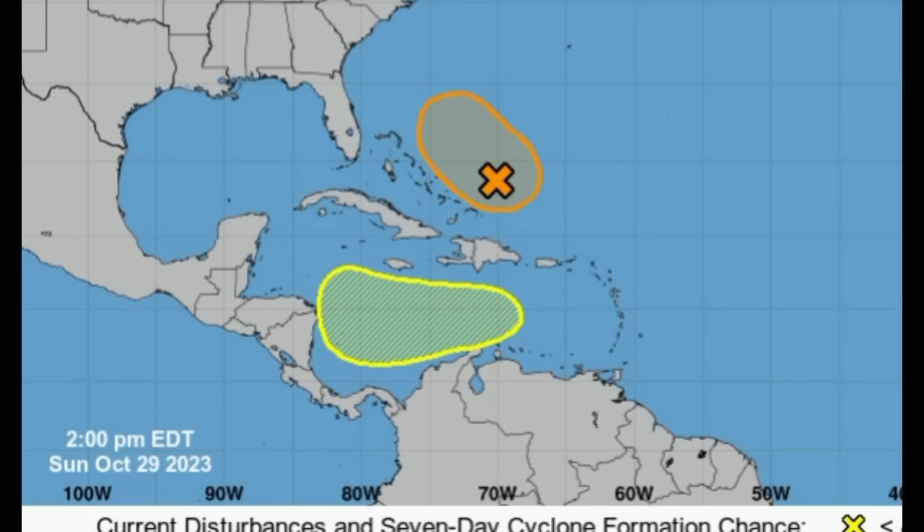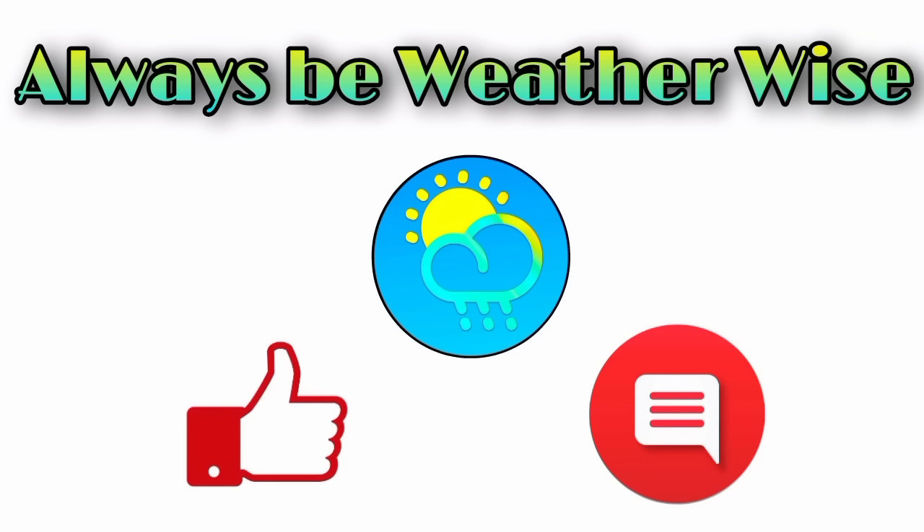That's pretty much what I wanted to share in this update. Over in the Atlantic, 96L is losing its potential to develop but may still try to quickly form into something. There's that new area to watch in the Caribbean where a low pressure area is likely to form later this week, and we could see some development that could be a problem for some areas. I'll keep you guys posted as per usual. If you have any questions, please leave them in the comments, and remember to always be weather wise.